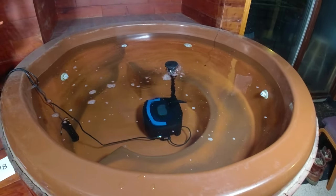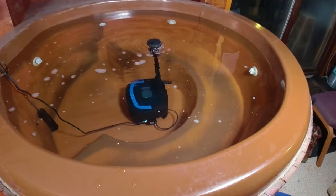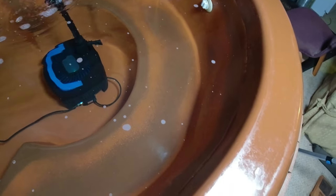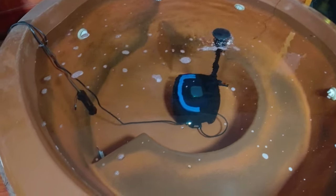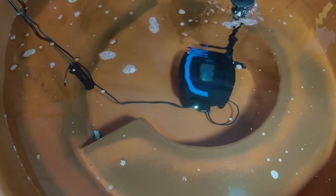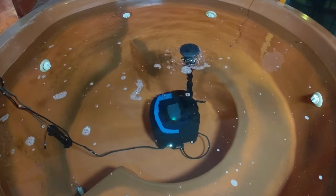All right, so I finally got this thing filled up after almost an hour and a half of filling it up. Filled it up quite a bit more than I normally fill it — just a few inches from the top, which gives it quite a bit more volume in here, which is pretty amazing. All right, that's pretty much it. Thanks for watching and I will see you tomorrow.